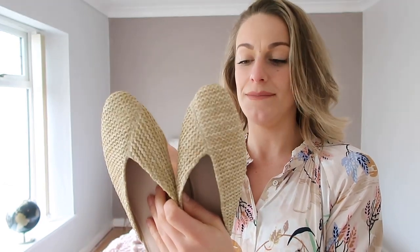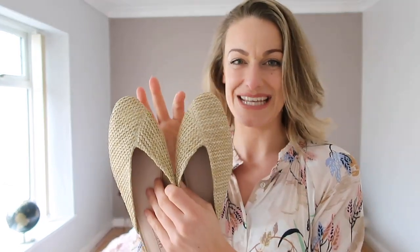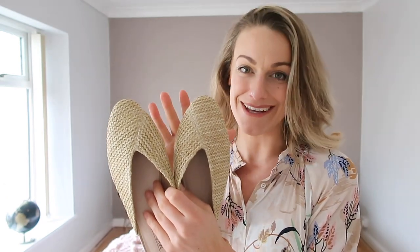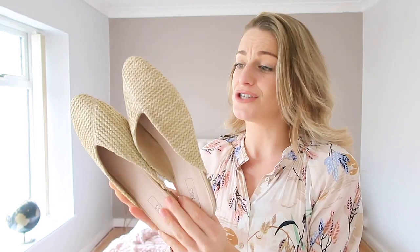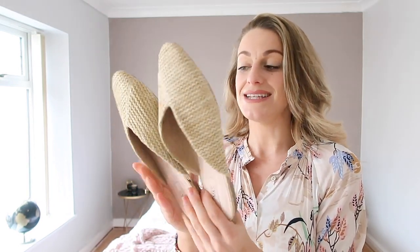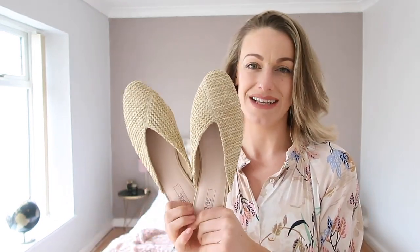I also want to show you these — I didn't style them in the video because they're more of a summer piece, but they're really cute. These would look great with white jeans or a denim skirt, or just chuck them on holiday. They're £19.50 and they say vegan on the bottom, which is great. I love that companies are becoming more aware and that buyers don't want to wear animal products on their feet.